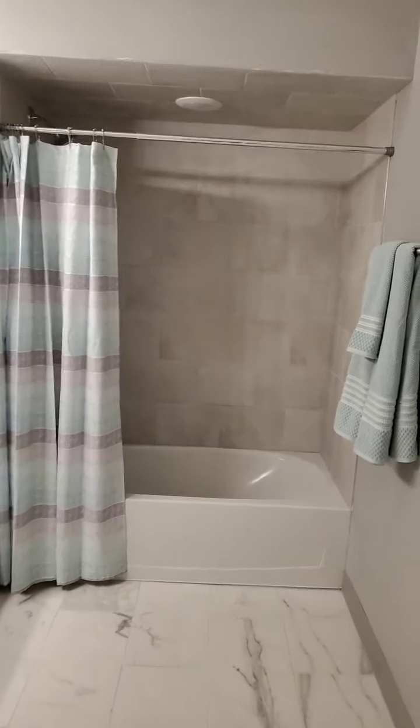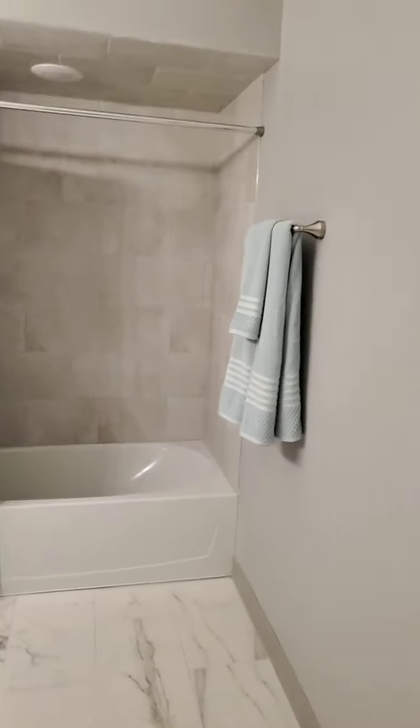This is a bath-shower combination, and as you can see, it has 10-foot ceilings, so it's very open and airy.